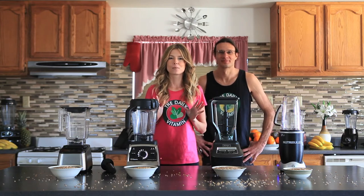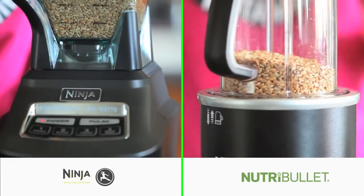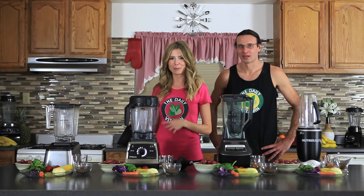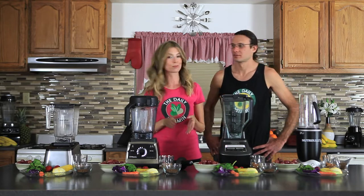Today we're going to be doing a whole food juicing blend-off to see which one of these high-speed, high-powered commercial blenders can blend the best whole juice smoothie.